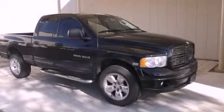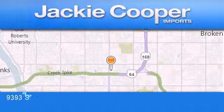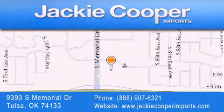Stop by today and test drive this vehicle for yourself. Jackie Cooper Imports is located at 9393 South Memorial Drive in Tulsa. Our goal is to exceed all of your expectations to ensure that you'll return for future visits.